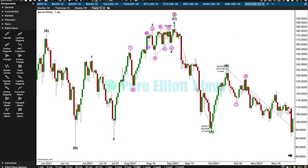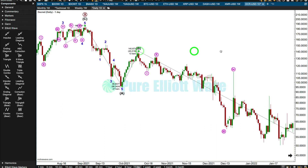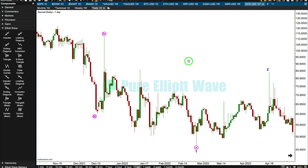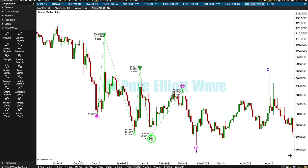Intermediate A here looks like a five-wave structure — minor one was extended. Intermediate B looks like a three. Now the question is what is happening with minute five. Could minor two be a combination? Or could minute four have continued further? I could try to label four as a triangle, but D moves beyond the end of B, violating the rule for both a contracting and a barrier triangle. You could do it but it would look stupid.